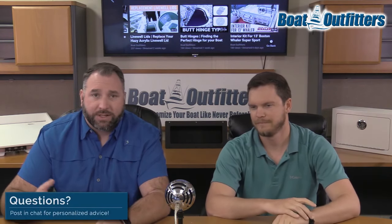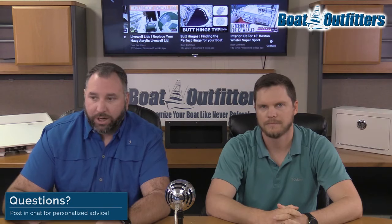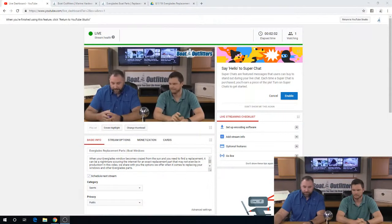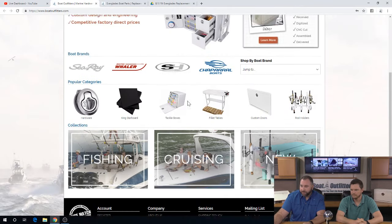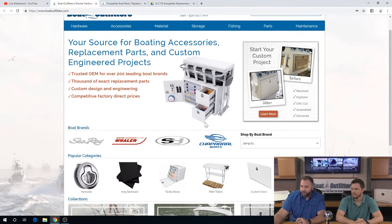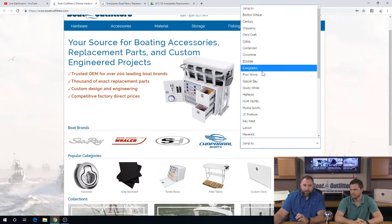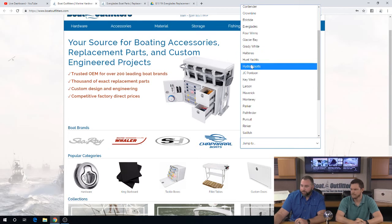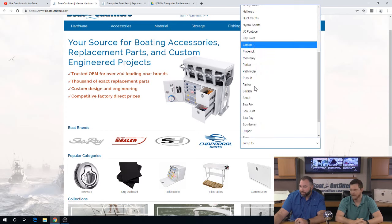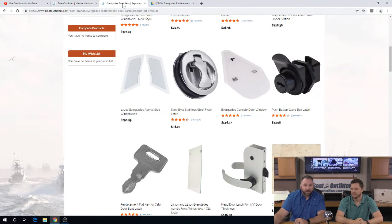One of the things I wanted to show on Boat Outfitters is how you can shop by boat brand. I'm going to switch over to the screen here — this is the homepage of boatoutfitters.com. In this specific area, you're able to select your boat brand. Not every boat brand is in there yet; that's something we're continuing to grow every single day. You can see Everglades, Hydrosport, Hunt Yachts, Key West, Maverick Boats, Sea Hunt, Sea Fox. Specifically today we are going to be talking about Everglades.